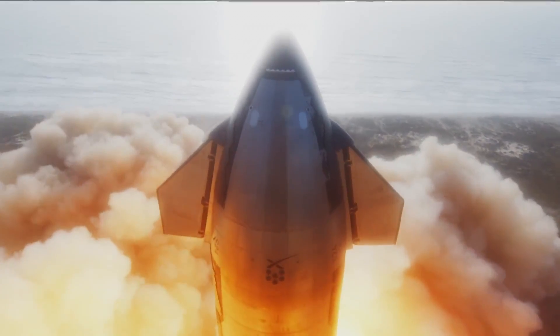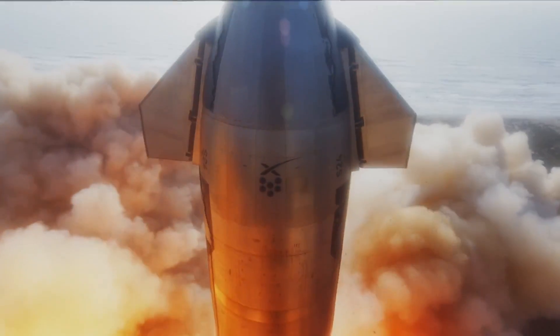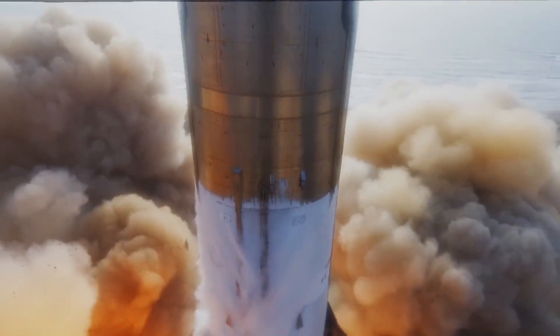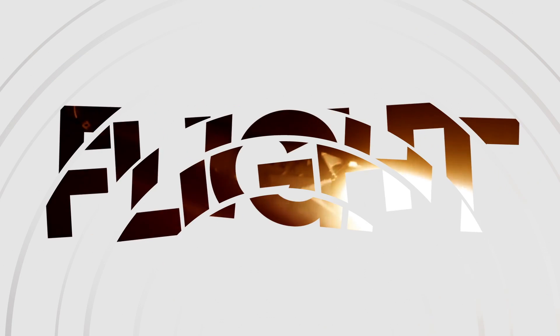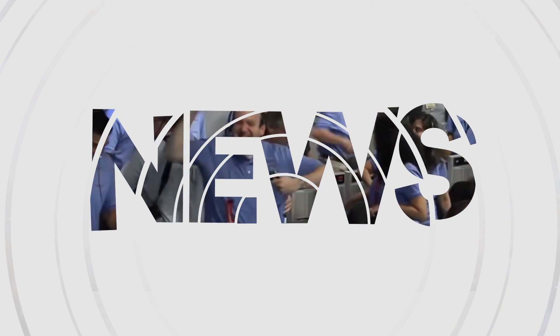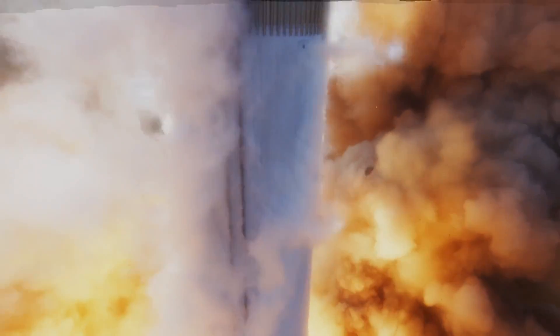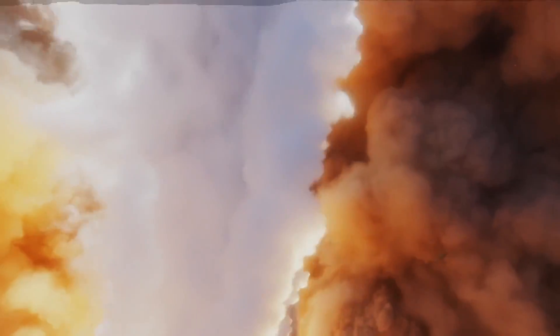It was evident well in advance that launching the highest thrust rocket in history would put an enormous strain on its launch pad. However, even SpaceX did not anticipate the extent of damage caused by the Super Heavy Starship. In our previous episode, we focused on the first flight of the complete stack of Super Heavy Booster and Starship. Today, we will discuss the damage caused by the launch rather than the launch vehicle itself.